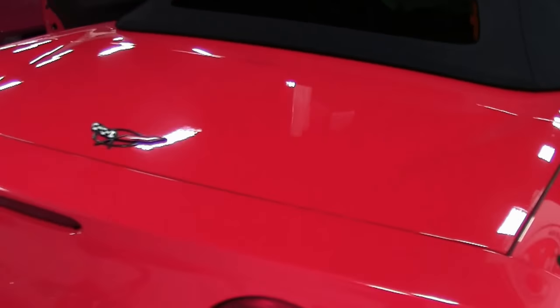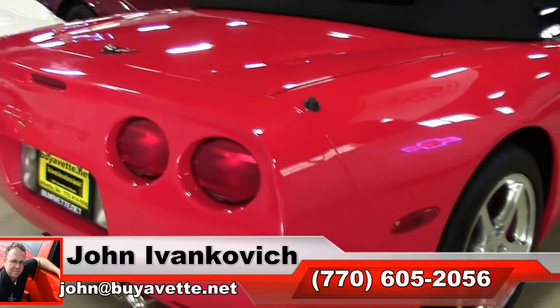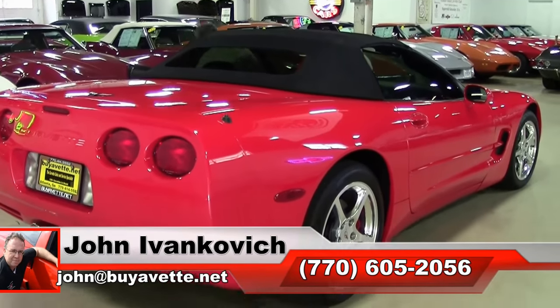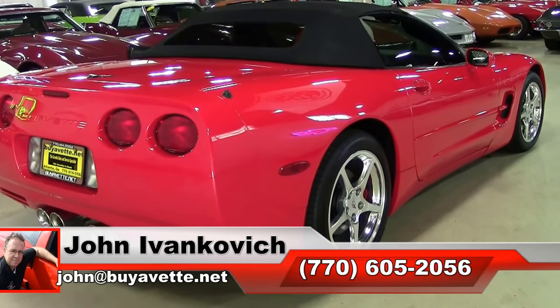Folks, I'm going to leave you with some noise again as we get to hear that cat-back exhaust. We'll look forward to seeing you on the road as always. My phone number is 770-605-2056, or you can hit me up at John at BioVet.net.